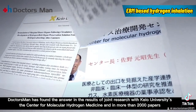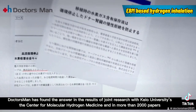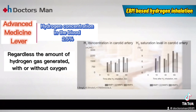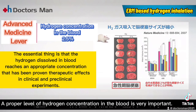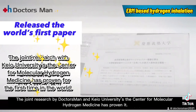Doctors Man has found the answer in the results of joint research with Keio University's Center for Molecular Hydrogen Medicine and in more than 2,000 papers. The most important thing is that the hydrogen concentration in the blood is at an appropriate level that has demonstrated therapeutic efficacy. A large amount of hydrogen generation doesn't mean it's better — if it's not at the appropriate level where the therapeutic effect has been proven, the effect will decrease. A proper level of hydrogen concentration in the blood is very important, and the joint research by Doctors Man and Keio University's Center for Molecular Hydrogen Medicine has proven it.